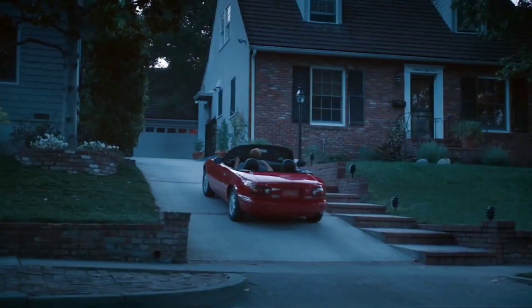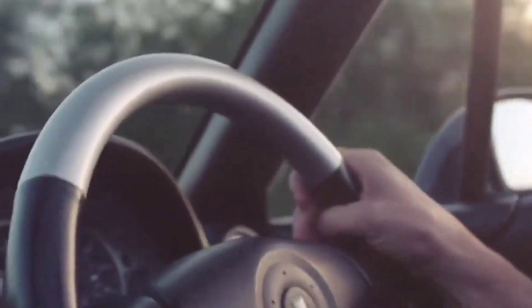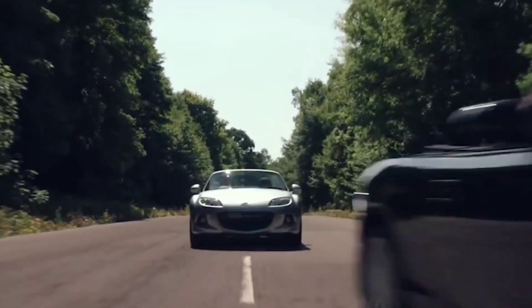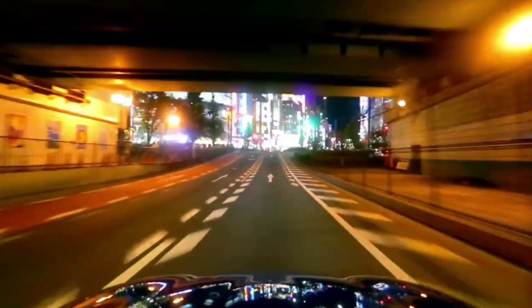While the rotary engine is no longer as common as traditional piston engines, it remains a cherished part of automotive history. Mazda continues to innovate with rotary technology, and there's even talk of bringing it back in future models. The rotary engine has captured the imagination of car enthusiasts around the world, and its legacy will likely continue to influence the automotive industry for years to come.